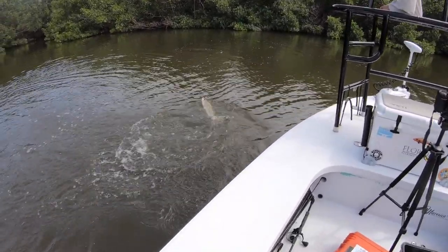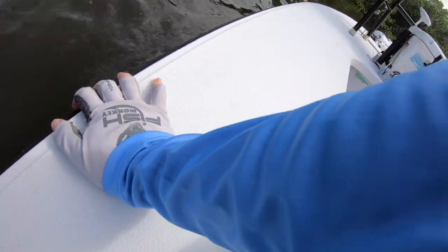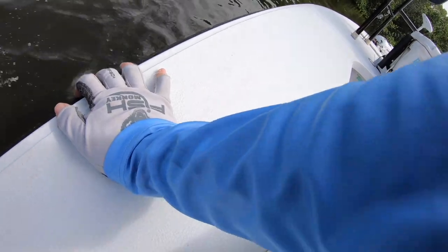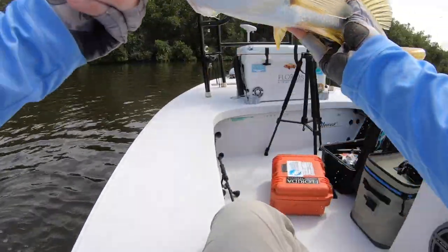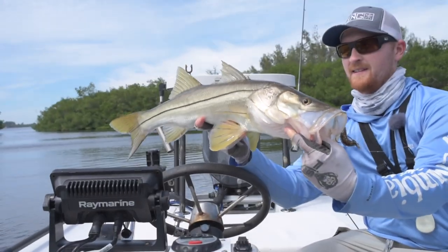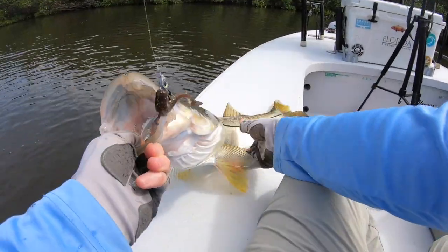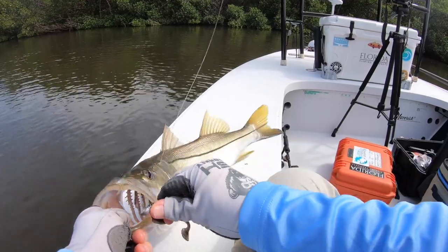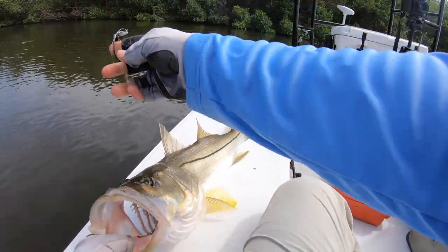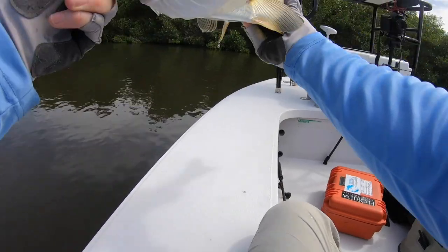That was a great snook — probably 25, 26 inches. I'm going to help him land this sucker right here. Boom, nice little snook! You never know what you're going to catch even while you're fishing for redfish. A lot of the bycatch you'll get are nice snook like this. Look at that fin all lit up — that's a beautiful fish, beautiful backcountry snook.